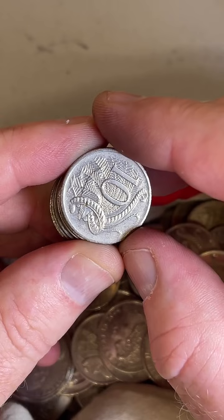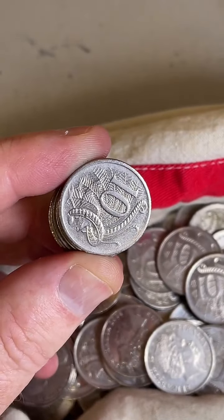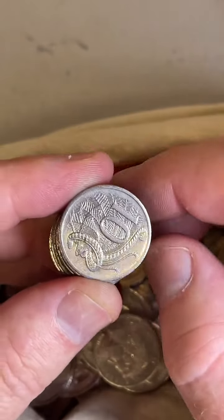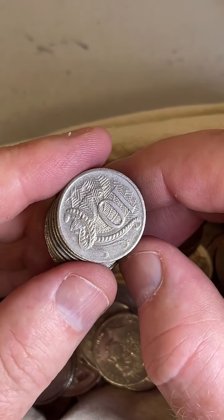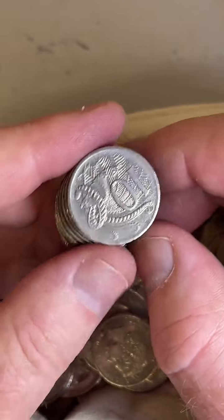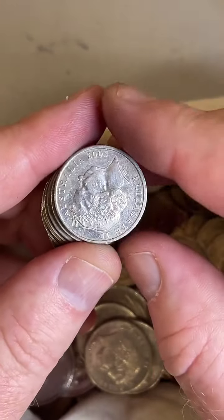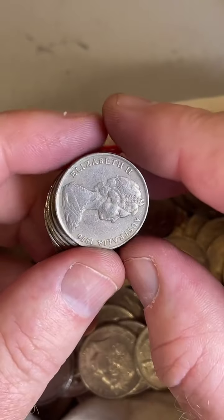What's the most valuable coin you have ever found? I found an error two cent coin that could be worth over $400. I found a few wavy baseline 20 cent coins — probably in the $300 range — and I've sold two of them for $300 each.